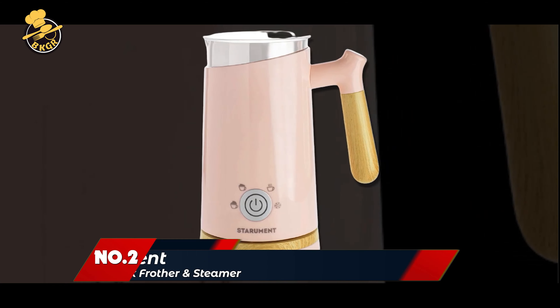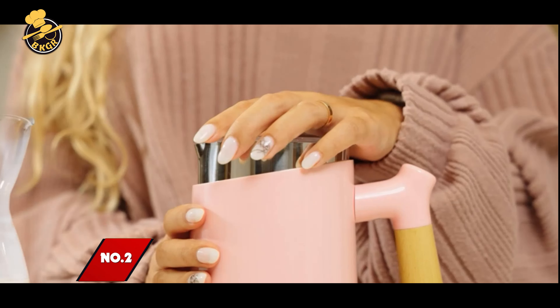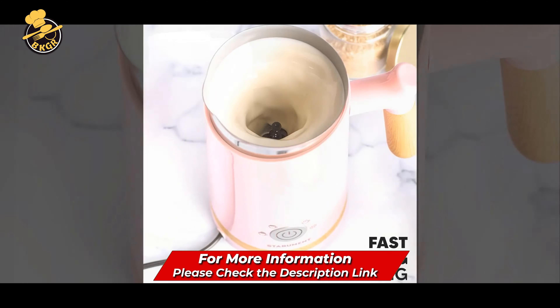Number 2: Starman Electric Milk Frother. The Starman Electric Milk Frother is a versatile appliance that allows you to easily make froth and heated milk for your favorite beverages.